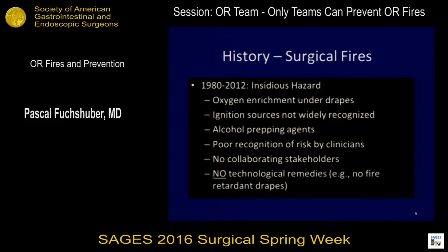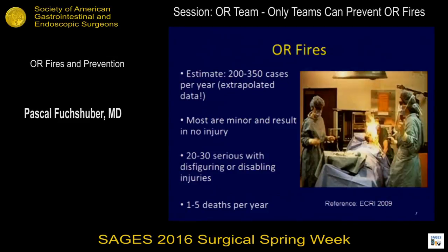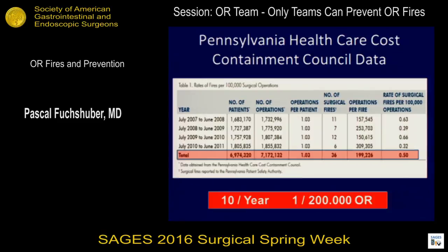There are no technological remedies. If you thought fire-retardant materials exist in the operating room, they don't. Today there are 200 to 350 cases per year — still 5 to 10 people dying every year unnecessarily and many people being disfigured for life. Most are minor injuries. Looking at one database from Pennsylvania, you can basically count on one fire for every 200 cases done.